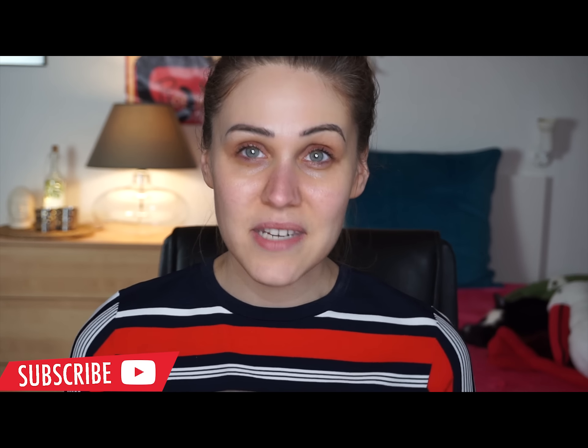Hey guys, welcome back to my channel. Don't mind my face right now — I know it looks a bit crazy, like a dead person. I wanted to create a makeup look with you using some products I got from Charlotte Tilbury. I've already moisturized my face and I'll be applying some eye cream under my eyes and on my lid.